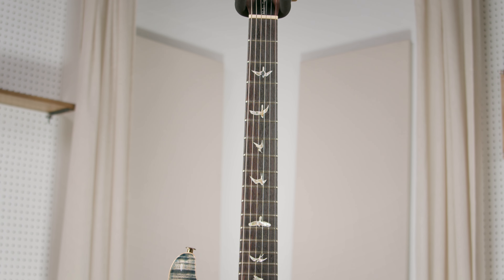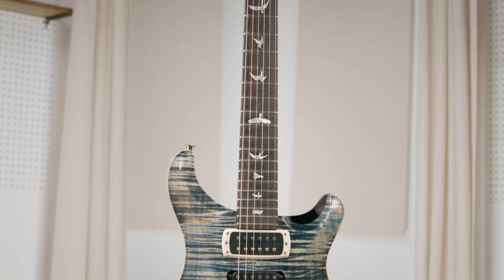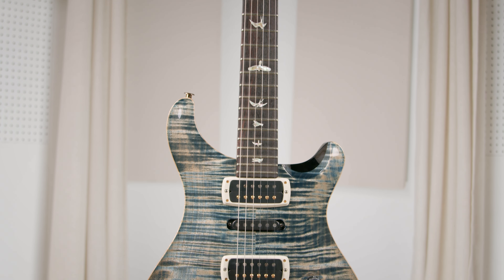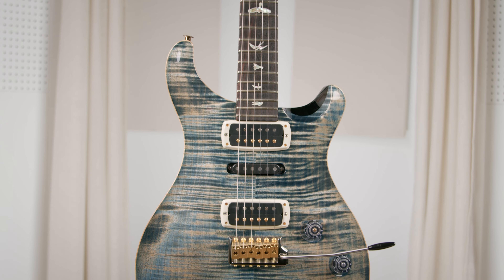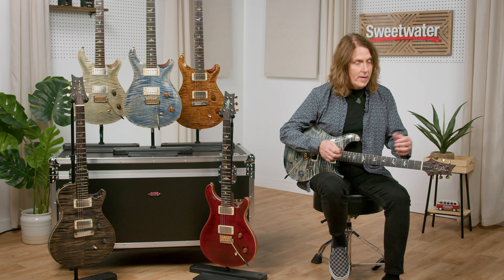The 5 was brought out in 2018 as a private stock limited guitar, then in 2020 it was a core experience limited edition, and eventually in 2023 it was a core production model — which is what I'm holding right here. If you're interested in the complete Modern Eagle timeline with specs and photos, check out the History of PRS Modern Eagle article at Sweetwater.com — there's a link in the description.